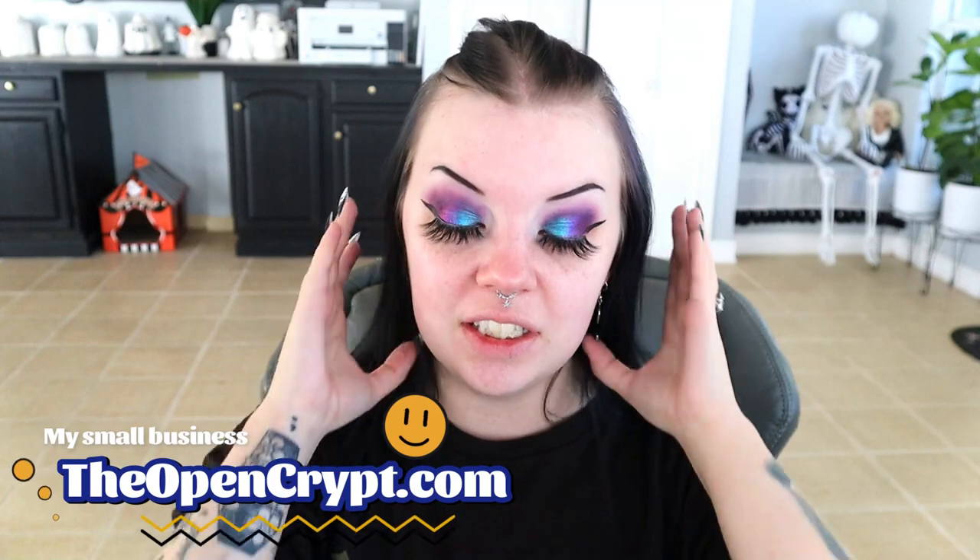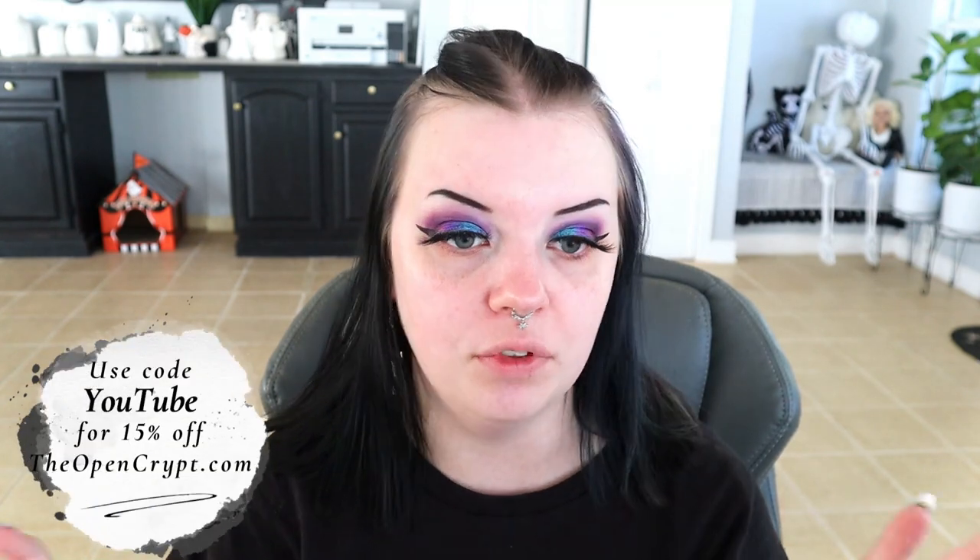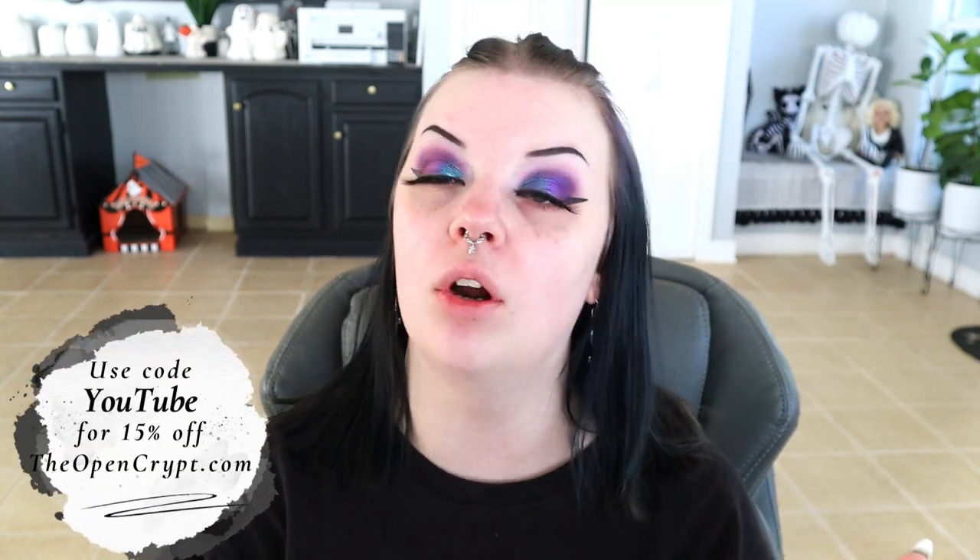Really quickly — if you want to check out my small business, theopencrypt.com, I'll leave it linked down below. As you're seeing this video, I'm going to put a sale up and you can use code YouTube to save 15% off all my products. I feel like my prices are already really affordable and accessible, but it's a good time for a sale. Code YouTube, save 15%. And let's get into it.